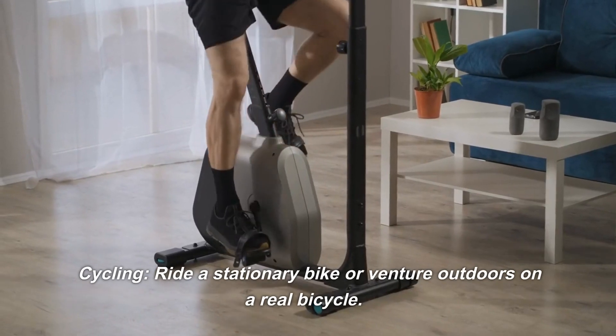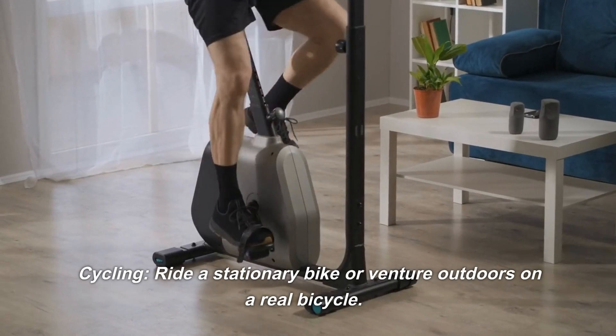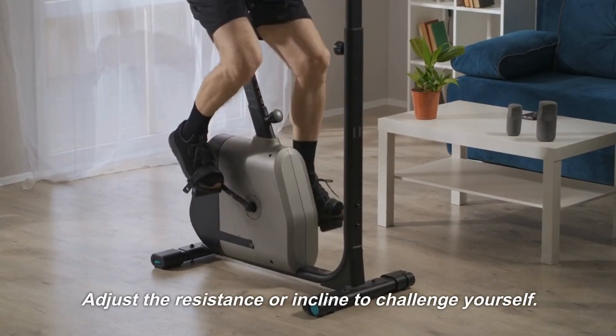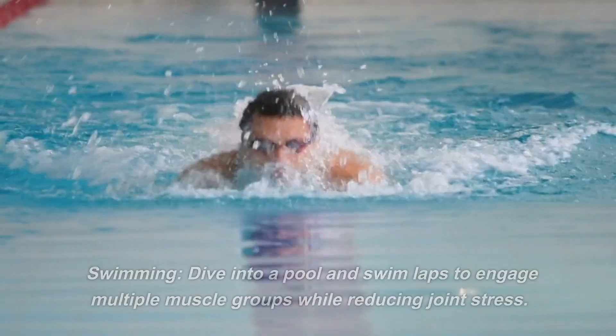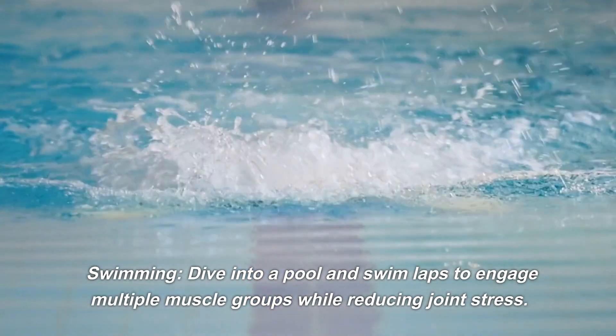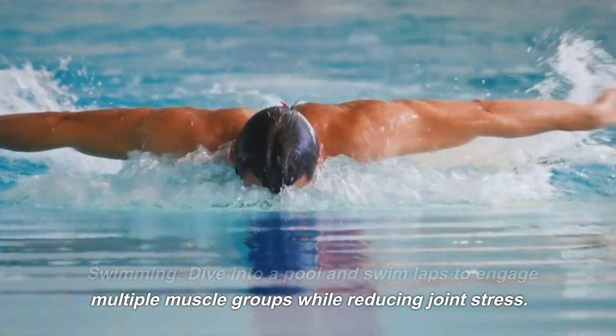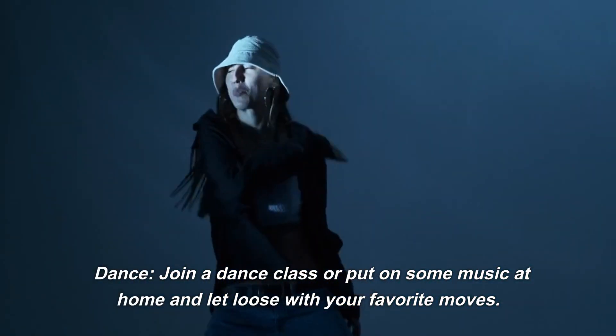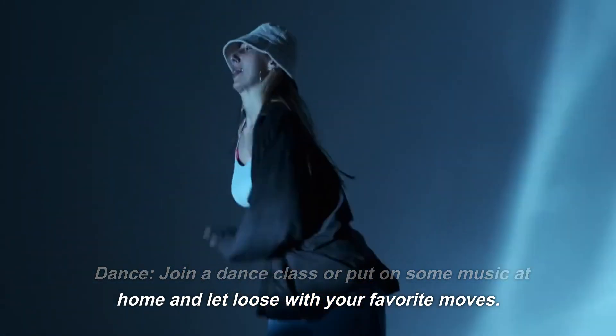Cycling: ride a stationary bike or venture outdoors on a real bicycle. Adjust the resistance or incline to challenge yourself. Swimming: dive into a pool and swim laps to engage multiple muscle groups while reducing joint stress. Dance: join a dance class or put on some music at home and let loose with your favorite moves.